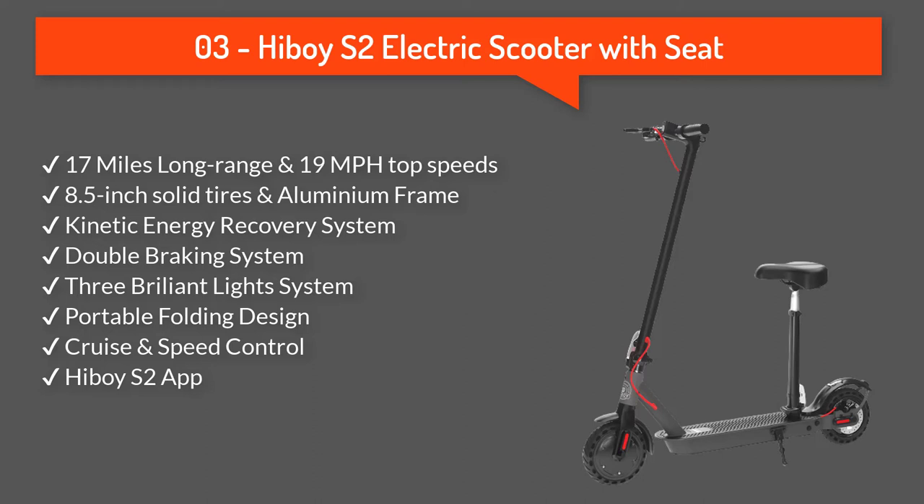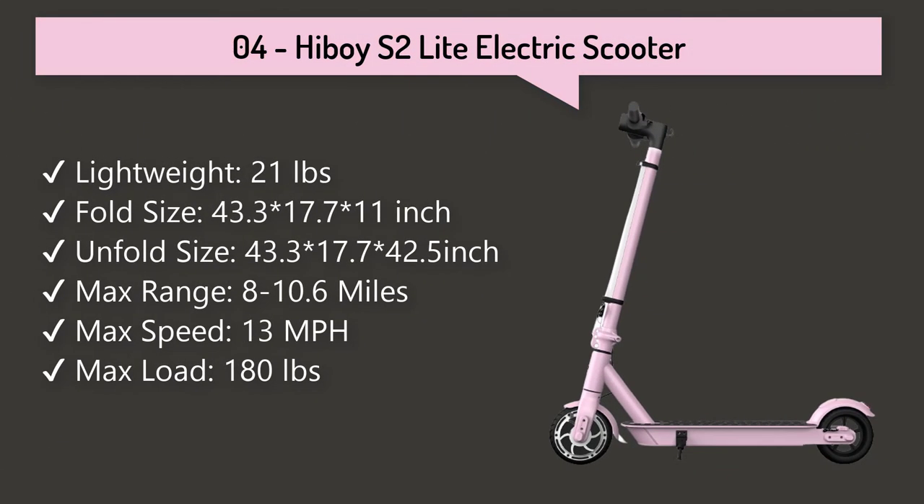Number three: Hiboy S2 electric scooter with seat. With a long-range 270Wh battery, smooth acceleration, and a portable folding structure, this e-scooter is specially designed to improve the commuting experience for more comfortable and efficient travel.